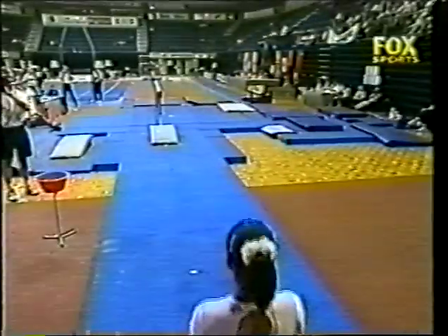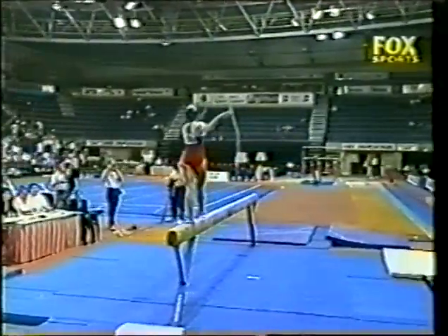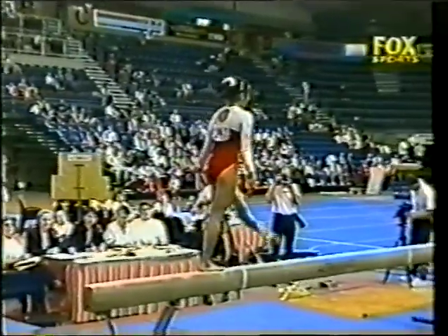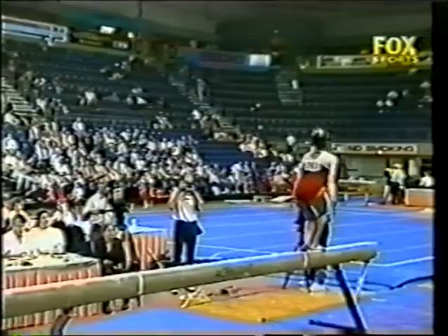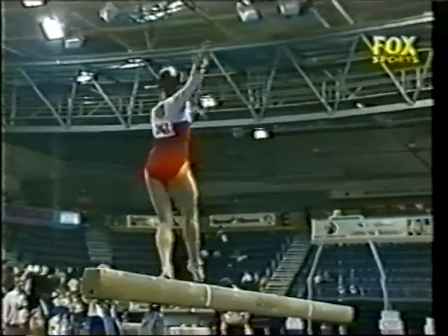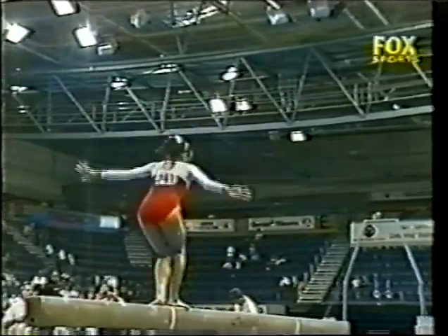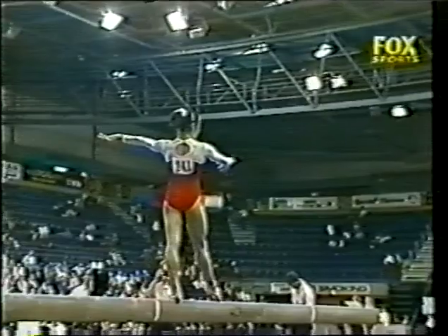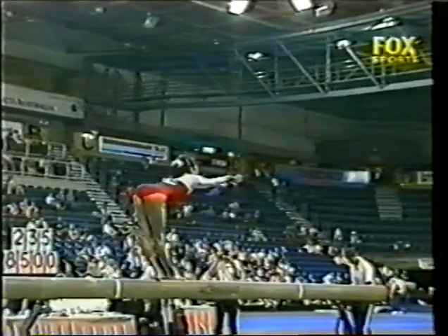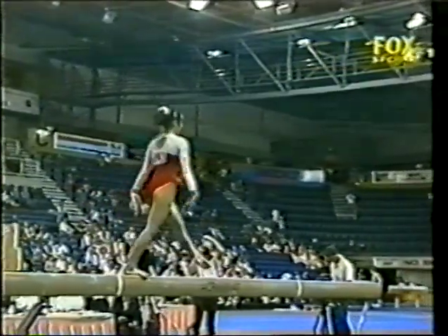Eri Okamoto, looking very serious at the start of the routine. Front salto. Combination of three jumps straight into her series — flip, layout, whip — very, very difficult combination. Six elements in succession. Something as simple as a full turn — not even performed as well as the six elements in succession. Sometimes they can lose concentration on a very easy part.